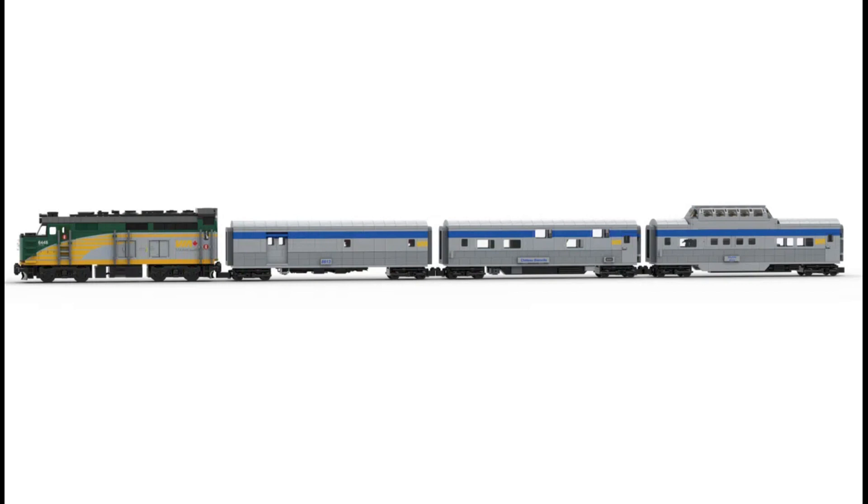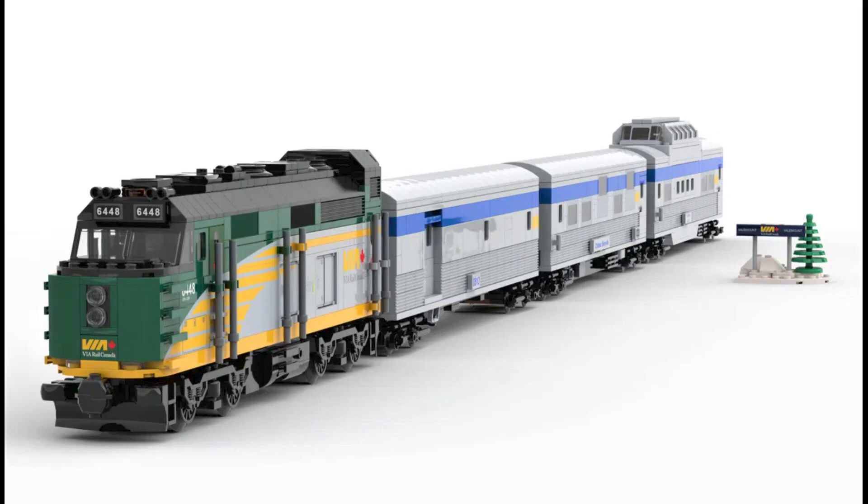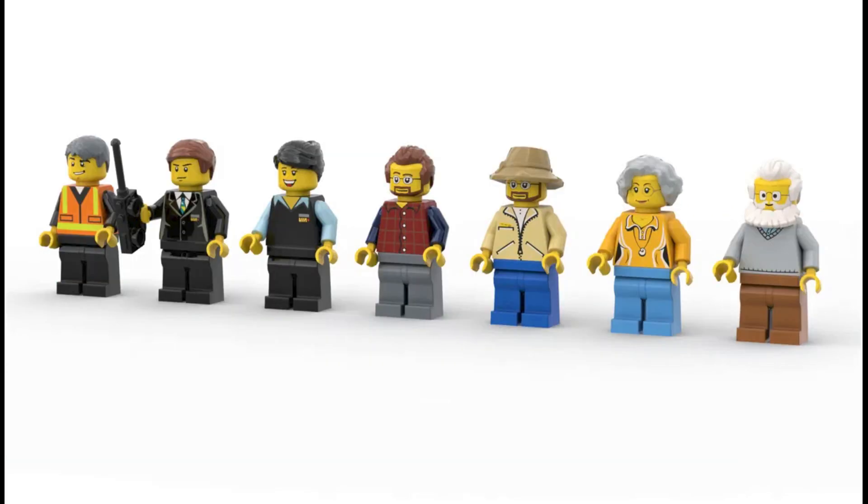The train is 126cm long by 5cm wide and 10cm tall. The piece count for this set is 2312, which is on the bigger side of Lego Ideas, but not unheard of. It includes the locomotive and three passenger cars and seven minifigures — three train workers and four tourists.